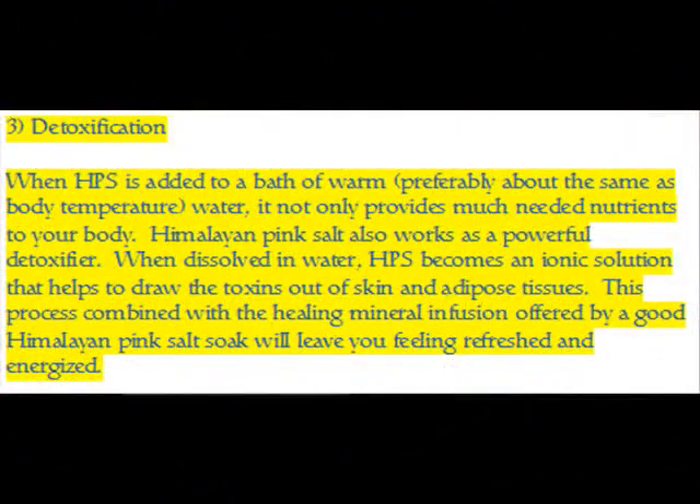Benefit 3 — Detoxification: When HPS is added to a bath of warm water, preferably at about the same temperature as body temperature, it not only provides much-needed nutrients to your body — Himalayan pink salt also works as a powerful detoxifier. When dissolved in water, HPS becomes an ionic solution that helps to draw toxins out of skin and adipose tissues. This process, combined with the healing mineral infusion of a good Himalayan pink salt soak, will leave you feeling refreshed and energized.